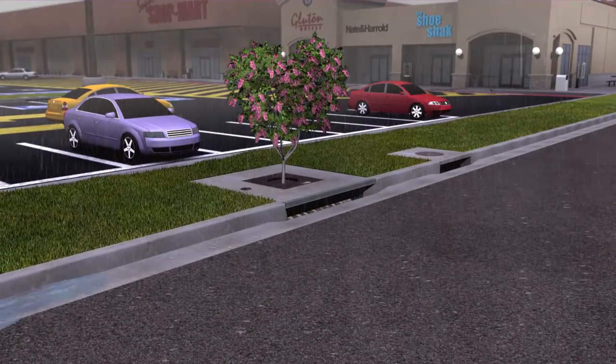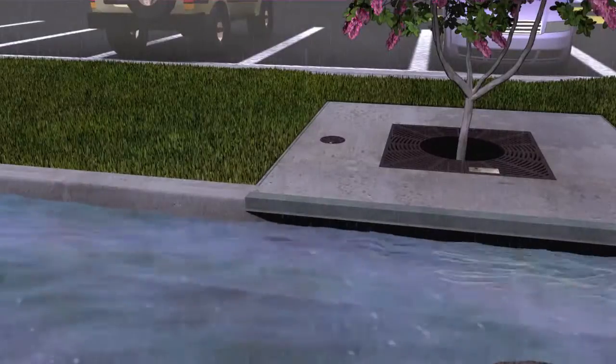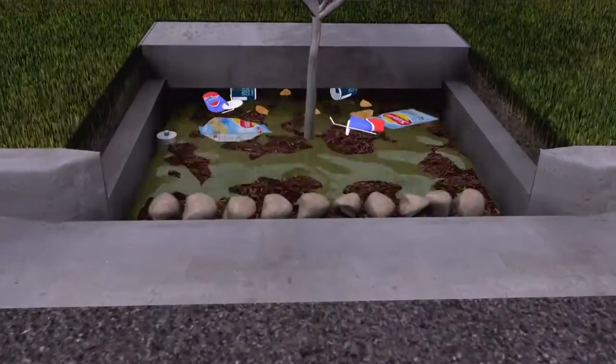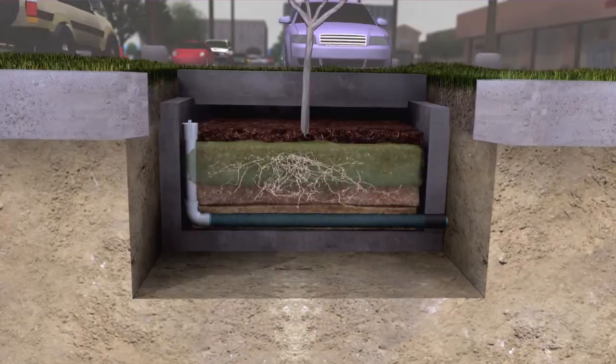Polluted stormwater enters the Filtera Bioretention System through a curb cut or throat opening and flows through a mulch layer and specially engineered filter media contained within a concrete container. The stormwater then flows down through and saturates the specially engineered filter media.